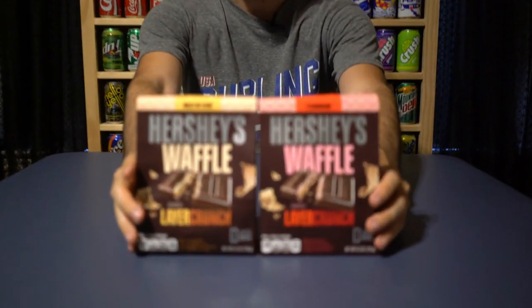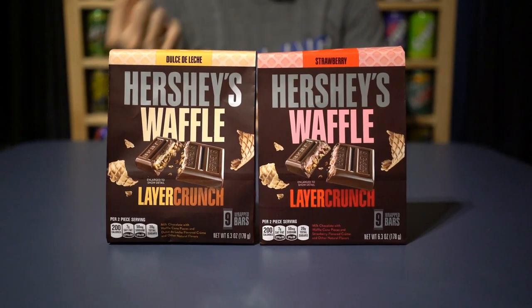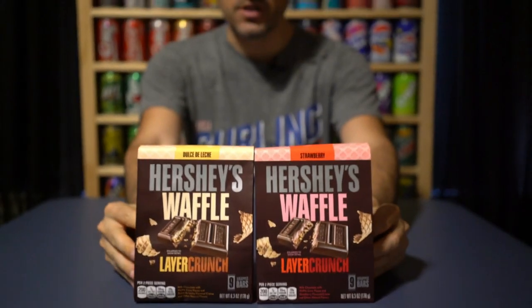What's going on guys? Bobby with Consumer Time Capsule back with another review. Today we're talking about the two newest — well, they're changing up the formula. It's Hershey's Waffle Layer Crunch, which uses pieces of ice cream waffle cone instead of cookies to make a couple of brand new candy bars. One is dulce de leche and one is strawberry. Basically, you have a layer of cream with the corresponding flavor and underneath it a layer of broken up waffle cone pieces.